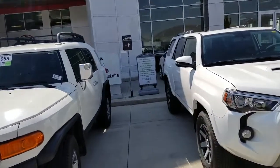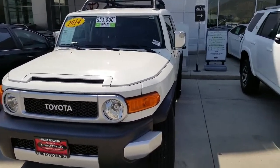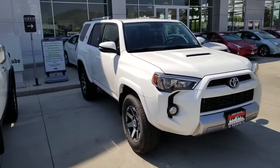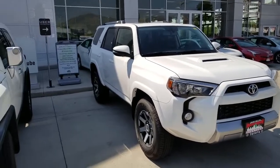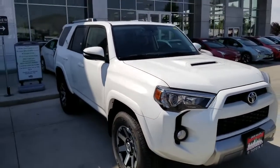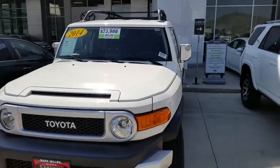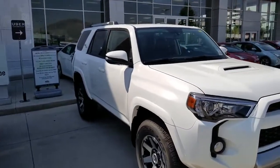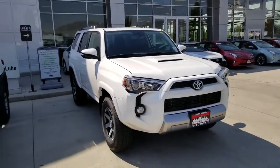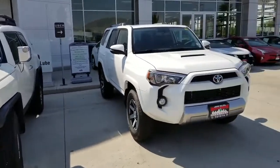Starting with a couple of tech specs: in the FJ Cruiser you've got cargo space of 27.9 cubic feet versus 47.2 in the 4Runner — quite a bit more room. You've also got a larger fuel tank in the 4Runner, 23 versus 19 gallons, plus extended range and a little bit better gas mileage.